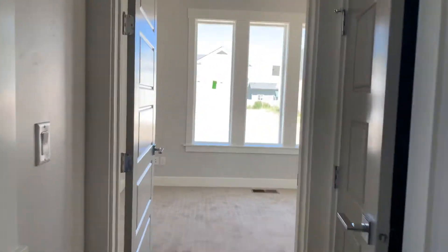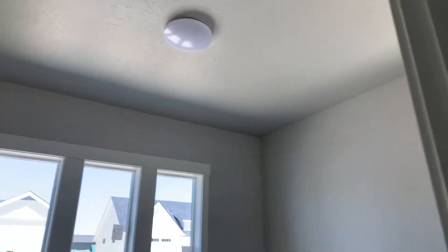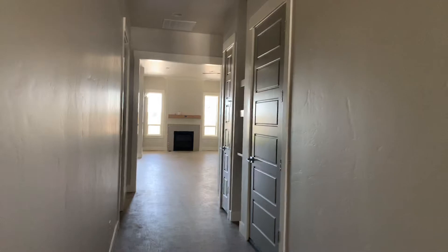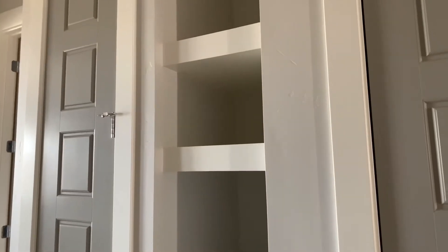And then here is the front bedroom. Very simple lighting. Linen closet here. No light yet in there. Coming down the hallway, these built-in shelves here. This is the door to the garage I just came through, and this is gonna be a little coat closet.